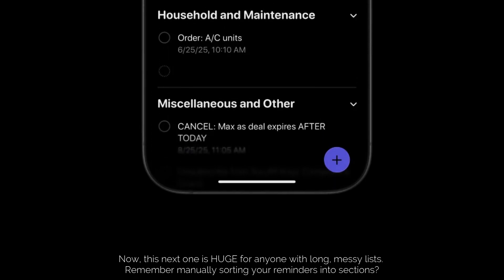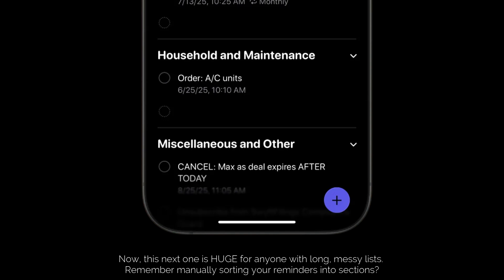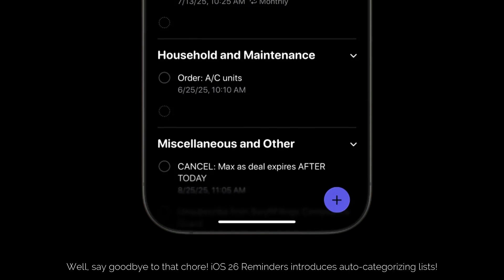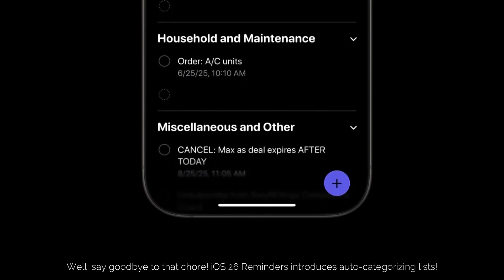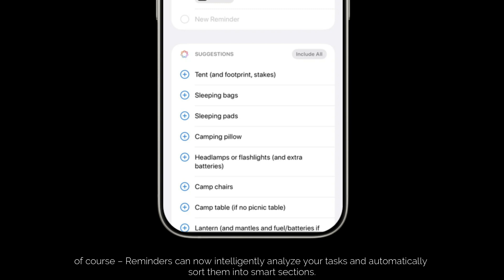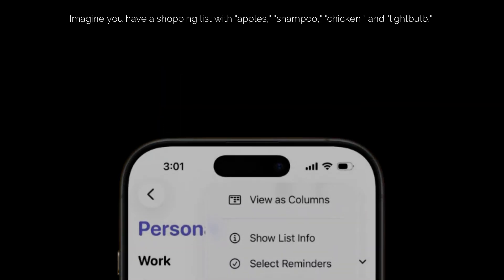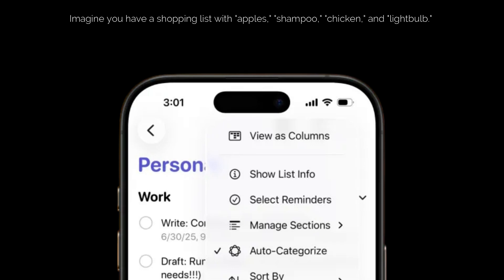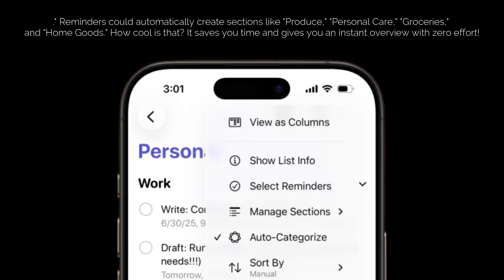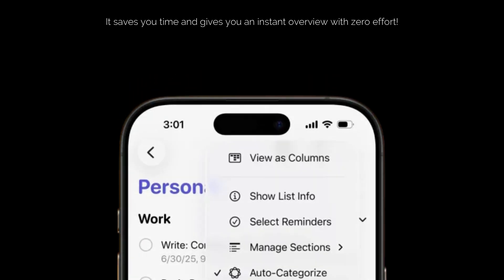Now, this next one is huge for anyone with long, messy lists. Remember manually sorting your Reminders into sections? Well, say goodbye to that chore. iOS 26 Reminders introduces auto-categorizing lists. Thanks to the power of Apple Intelligence, and with your explicit permission of course, Reminders can now intelligently analyze your tasks and automatically sort them into smart sections. Imagine you have a shopping list with apples, shampoo, chicken, and a light bulb — Reminders could automatically create sections like Produce, Personal Care, Groceries, and Home Goods. It saves you time and gives you an instant overview with zero effort.